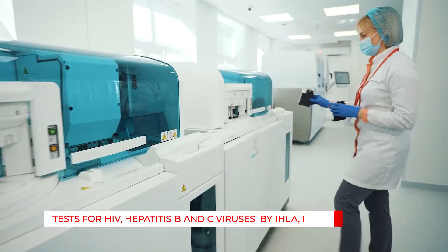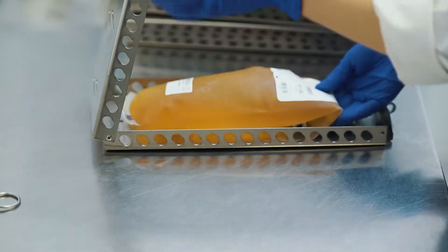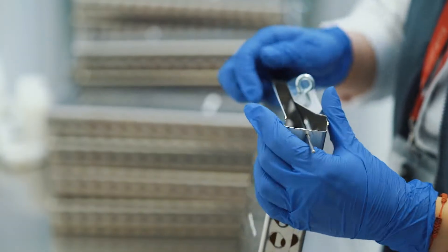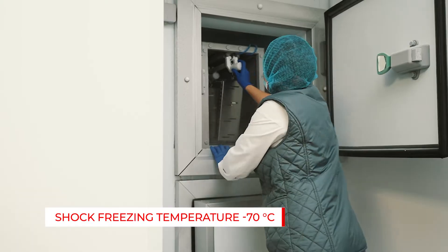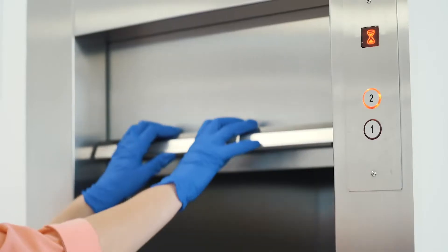We check our donors for dozens of parameters. We test their blood for the HIV and hepatitis viruses. Then we freeze the plasma using special equipment and store it in quarantine for up to several months. And only after that, the plasma is transferred to the facility.